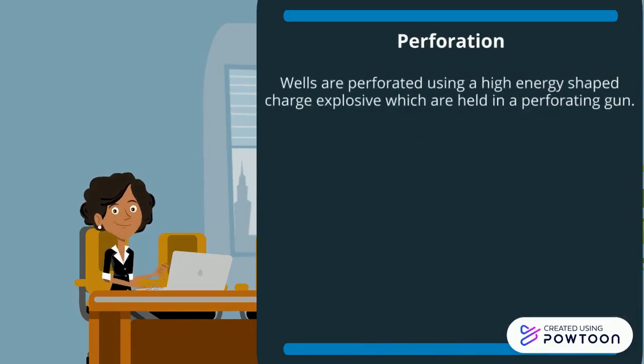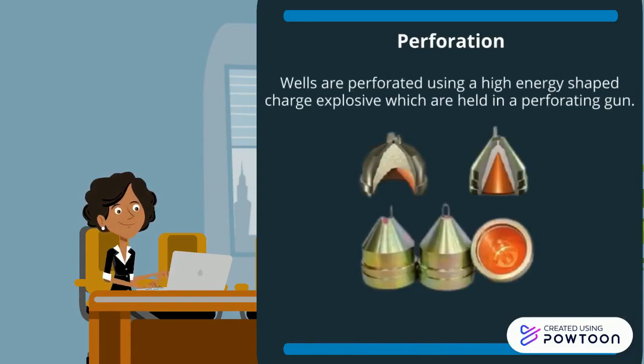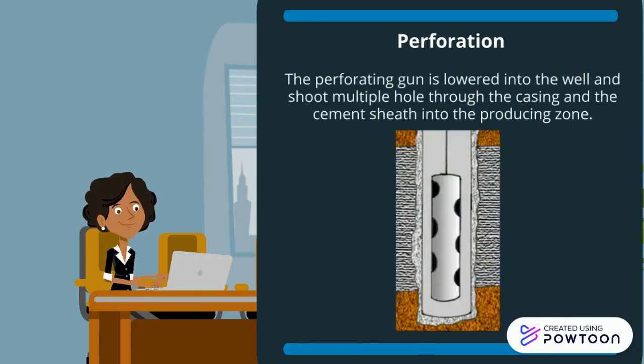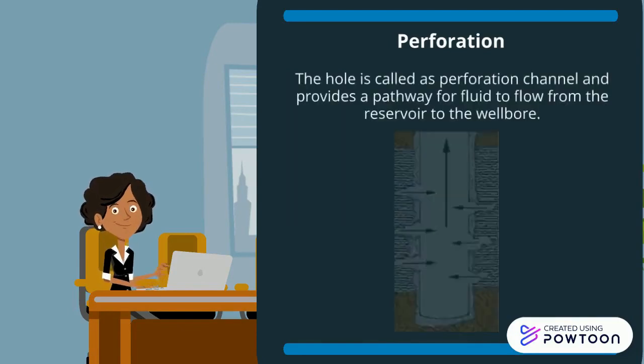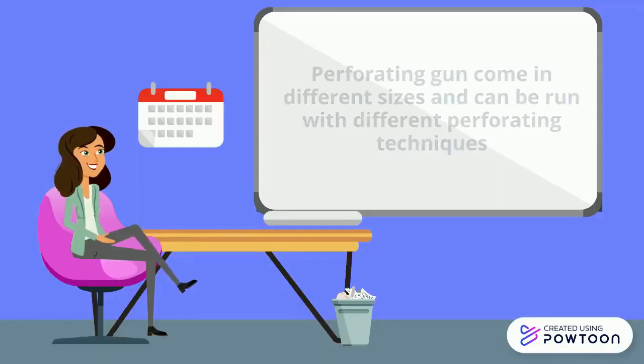Wells are perforated using a high-energy shaped charge explosive which is held in a perforating gun. The perforating gun is lowered into the well and shoots multiple holes through the casing and the cement into the producing zone. The holes are called perforation channels and provide a pathway for fluid to flow from the reservoir to the wellbore. Perforating guns come in different sizes and can be run with different perforating techniques.